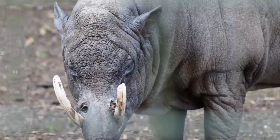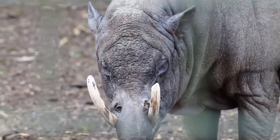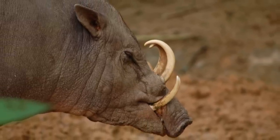Babirusa. The Babirusa is a member of the pig family and can be found on several Indonesian islands. Though mainly herbivorous, the animal is known for having long canines that curve towards its face.